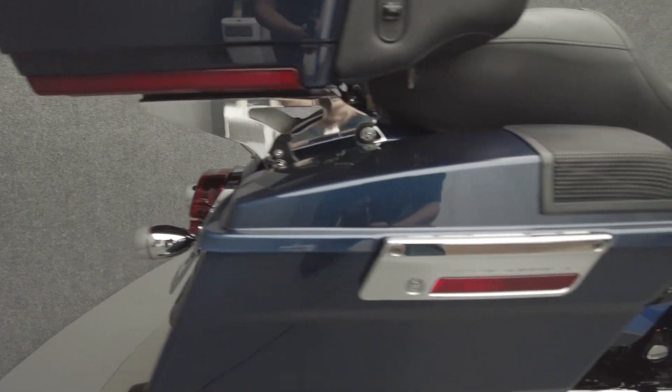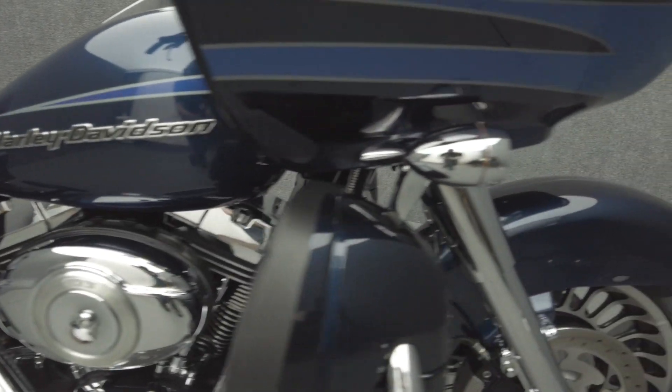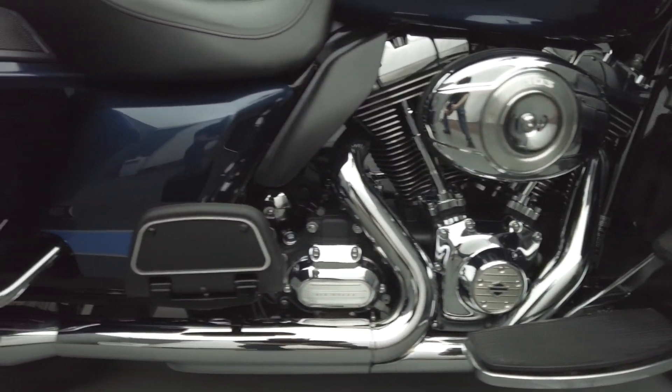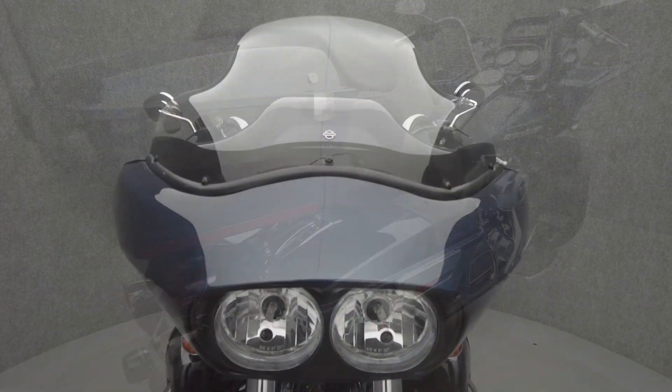It's been upgraded with progressive rear shocks, Reinhardt 3.5-inch slip-on mufflers, a Rockford Fosgate stereo, Rockford Fosgate dash speakers, Rockford Fosgate saddlebag lid speakers, 12-inch handlebars, chrome forks, a detachable TorPak, TorPak hardware, LED turn signals, LED headlights, axle caps, and a windshield.